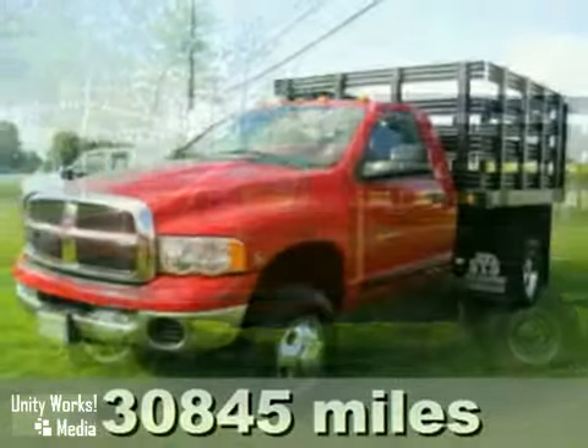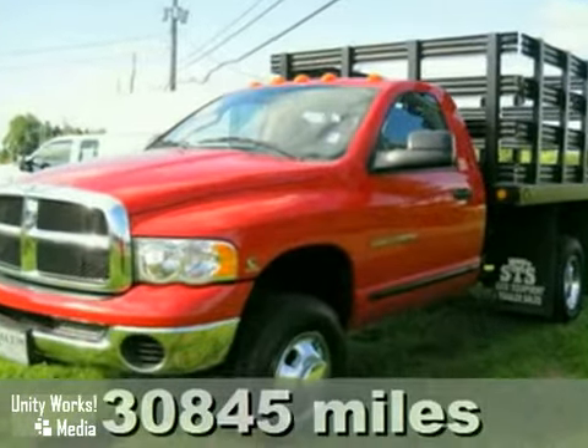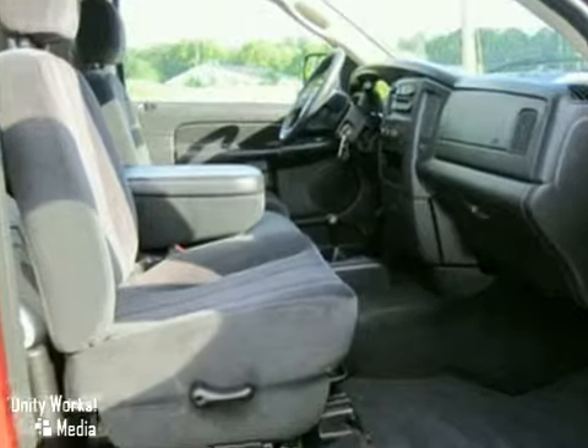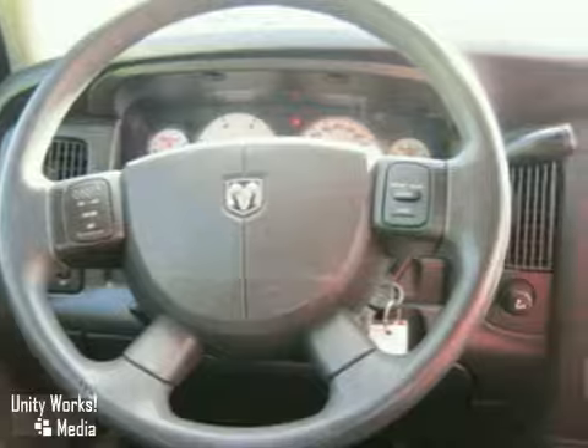Here's a certified one-owner 2005 Dodge Ram 3500, with heated mirrors, a CD player, and dual rear wheels — it's bound to sell fast. It also features power locks and windows, air conditioning, and cruise control.